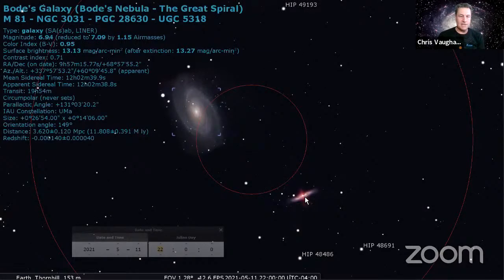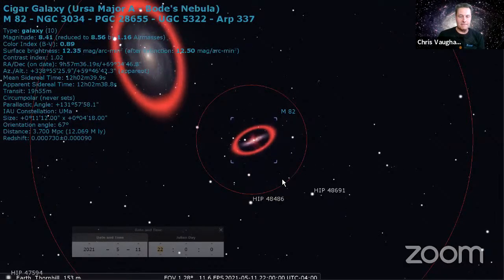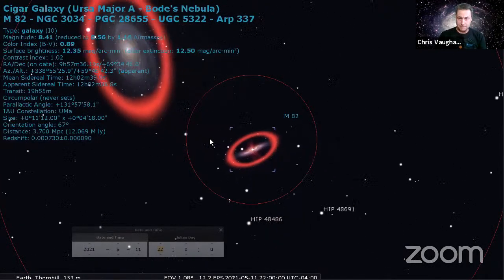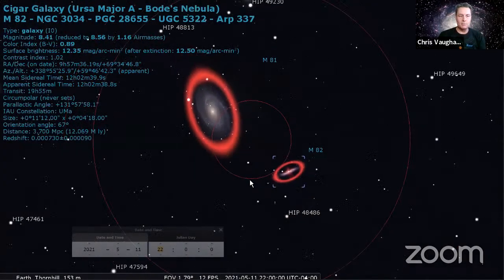Almost in the same field of view with a low power eyepiece, you can look for its partner Messier 82, the Cigar Galaxy. The Cigar Galaxy is smaller but more compact - the starlight is concentrated into a smaller patch of sky, so it's actually visibly maybe a little bit brighter in your telescope than the more face-on M81. It's what's called a peculiar galaxy, with jets and weird things going on around the core.